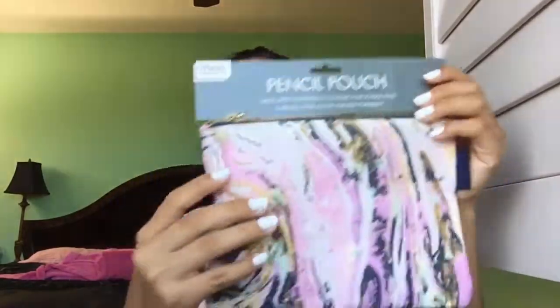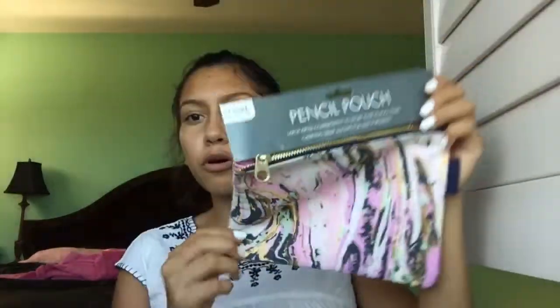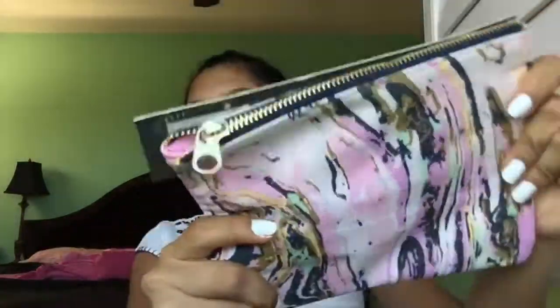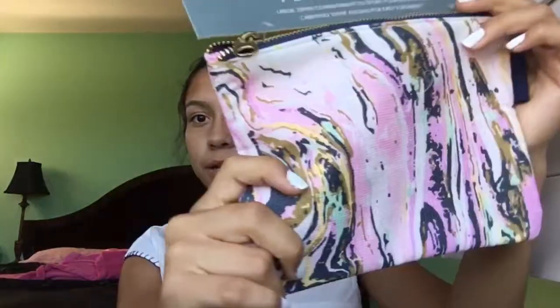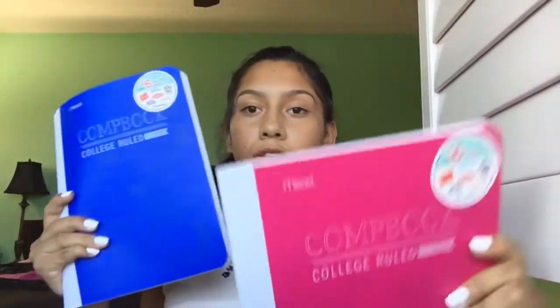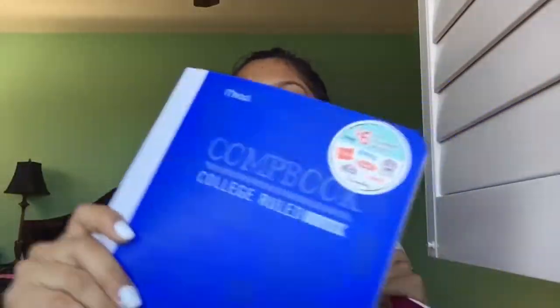Next thing is this pencil pouch. Most of these things are from Target — it's just this really nice marble design and I really liked it, so I picked it out. I also picked up two composition notebooks, College Ruled, from Target — one's pink and the other one's blue. And I picked up one regular spiral notebook because I'm probably going to need it.